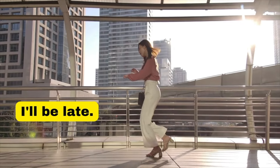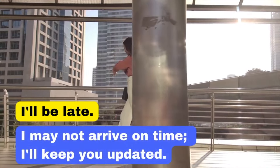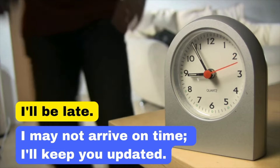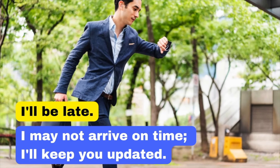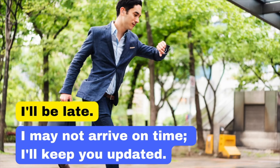Our next basic phrase is 'I'll be late.' In business English, we could say: 'I may not arrive on time. I'll keep you updated.' Informing someone that you'll be late is important, but adding that you'll keep them updated shows you are considerate of their time and responsibilities.